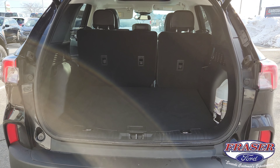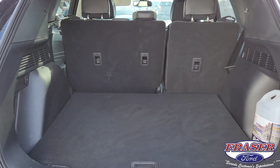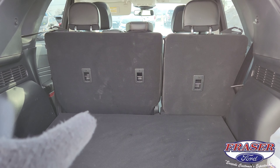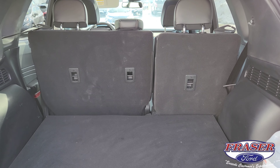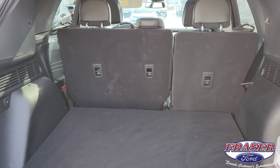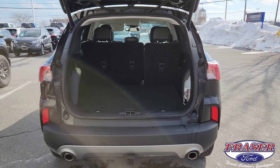The cargo area is pretty substantial. Compared to other vehicles in the compact SUV segment it's comparable, but with this you can actually slide the seat forward a little bit to gain more space, and of course the seats fold down flush with the cargo area in the back. Let's hop inside, get warmed up, and I'll show you what else it's got.